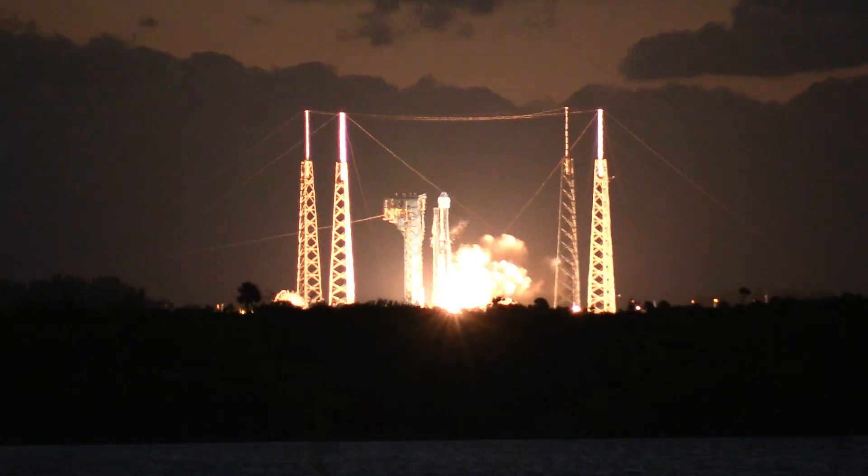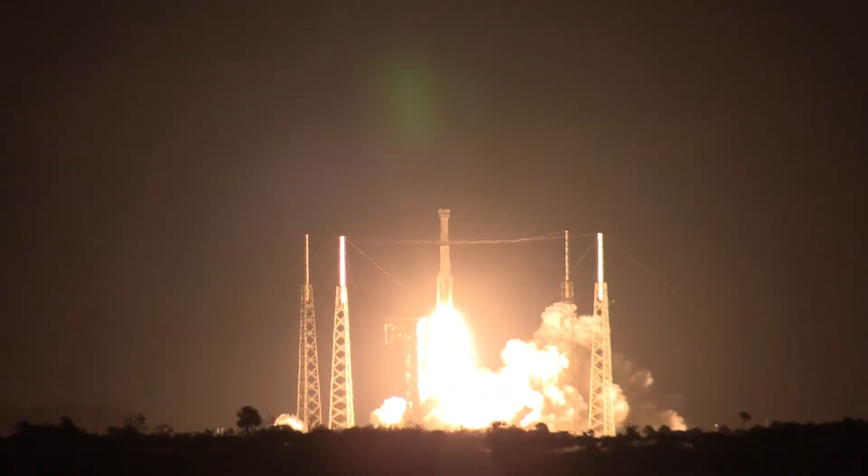Go Starliner. Engine at full throttle — woohoo! We've cleared the tower.